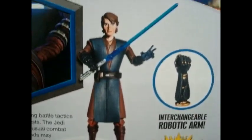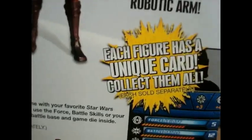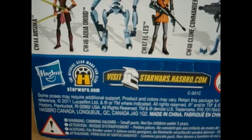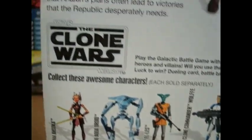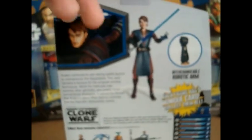Here's a picture of the figure with the interchangeable robotic arm. Each figure has a unique card — collect them all. Hasbro logo. Visit starwars.hasbro.com. All the other cool figures in the wave. Star Wars The Clone Wars logo. Overall, the packaging for Anakin is really awesome.